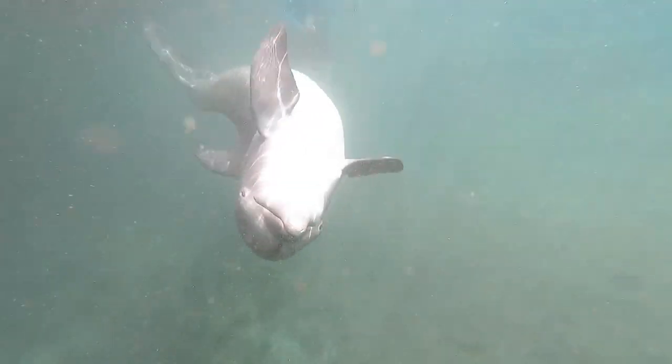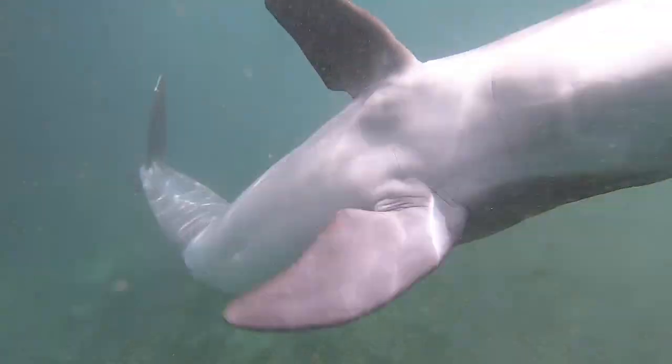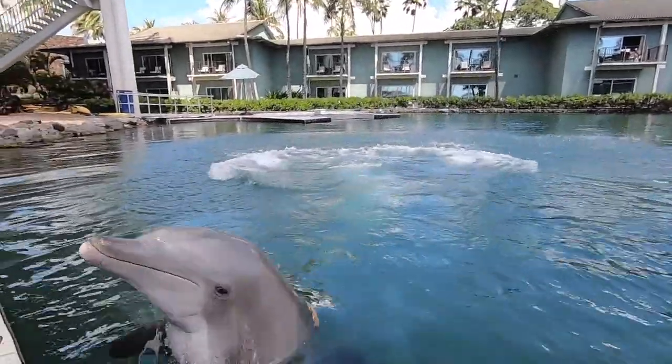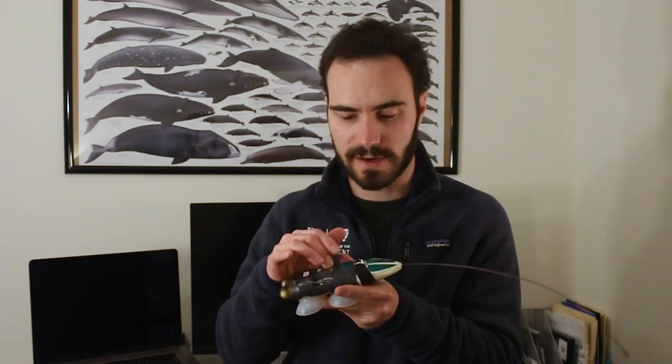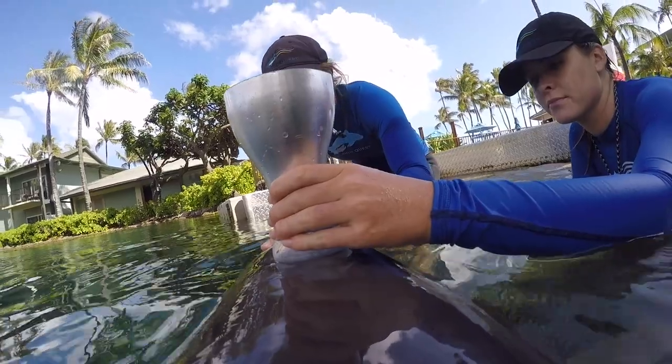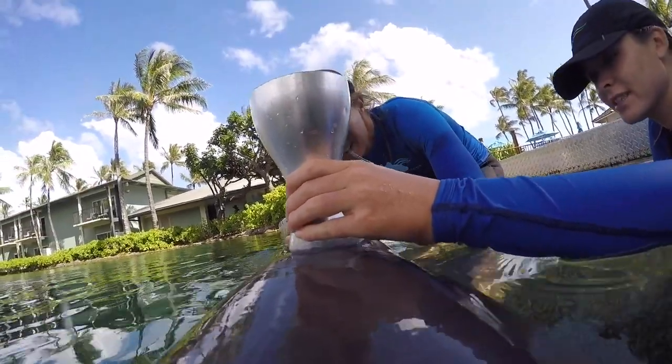These types of tags have been used on dozens of cetacean species in the wild, from the tiny harbor porpoise all the way up to the blue whale. They have a variety of sensors including hydrophones and pressure sensors that tell us about the animal's behavior. They also have accelerometers which measure movement, similar to your Fitbit or smartwatch, and this can tell us if a boat disturbs an animal and causes it to swim faster.